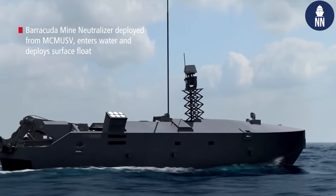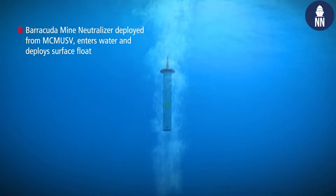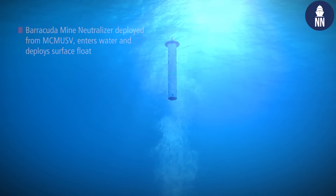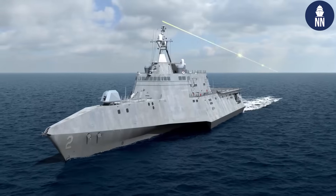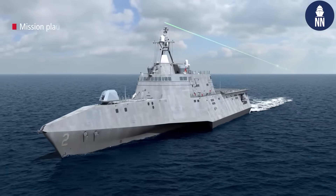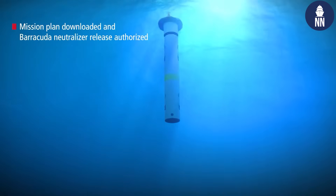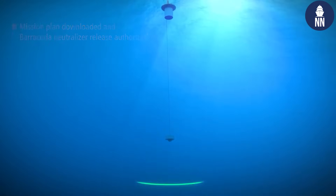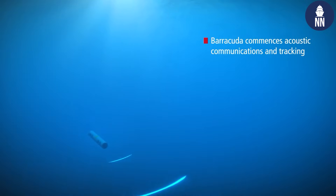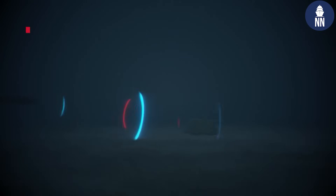The way the Barracuda works is the Navy uses the Raytheon AQS-20 sonar to find the mines. Once it identifies the mines, the Navy launches a Barracuda Mine Neutralizer from a USV. It goes in the water, leaving an air-water gateway buoy at the top. The Barracuda identifies, searches, and finds the mine, takes a picture of it, and sends that image back to the sailor on the ship who confirms it's a mine and gives a detonation order to destroy it.